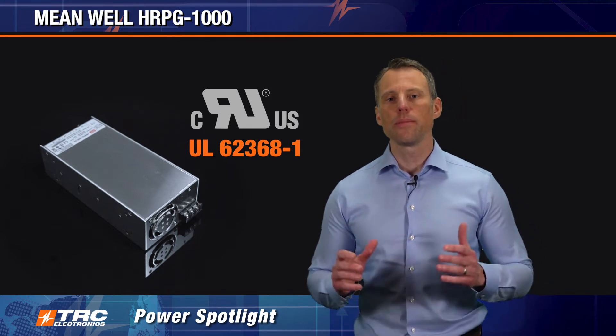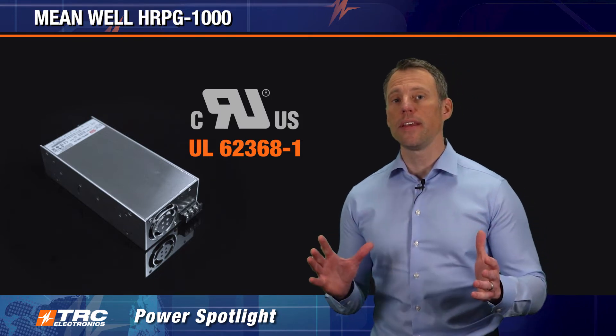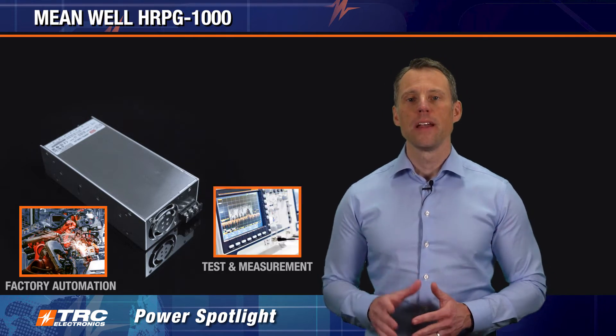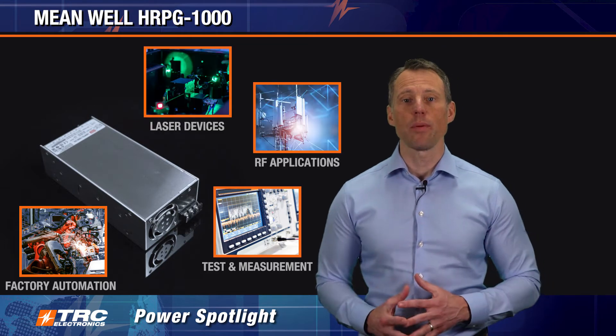It supports a full range of industrial applications. Some applications where these power supplies have been successfully implemented include factory automation equipment, test and measurement equipment, laser devices, and RF applications.